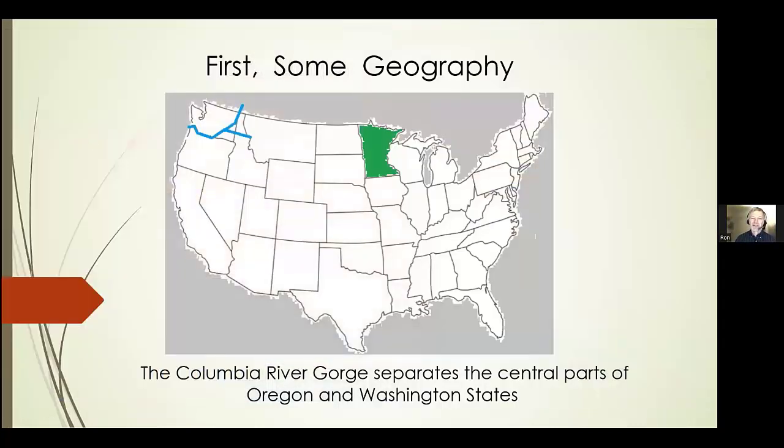Just to get everybody oriented to some geography: the Columbia River starts up in British Columbia, flows to the southwest through Washington State, and then it marks the border between Oregon and Washington and flows into the Pacific Ocean. You may remember, about 50 years ago, Evel Knievel tried to jump over the Snake River in Idaho. Montana also feeds into the Columbia. Specifically tonight, we're talking about the Columbia River Gorge, the western portion between Oregon and Washington where the Columbia River flows.